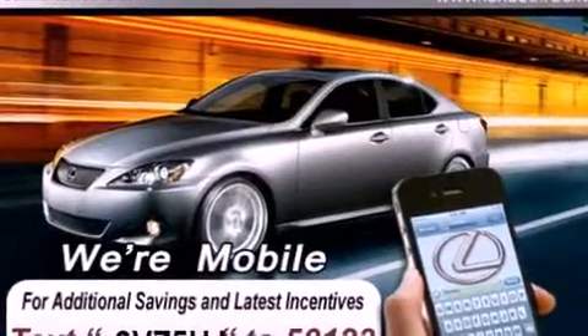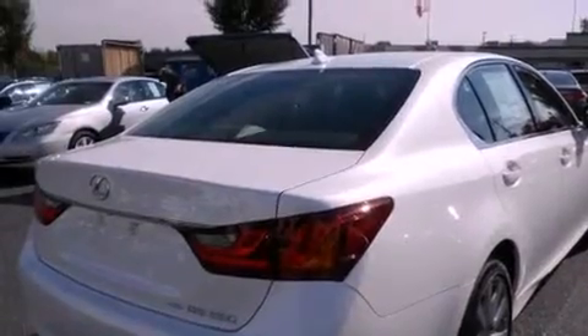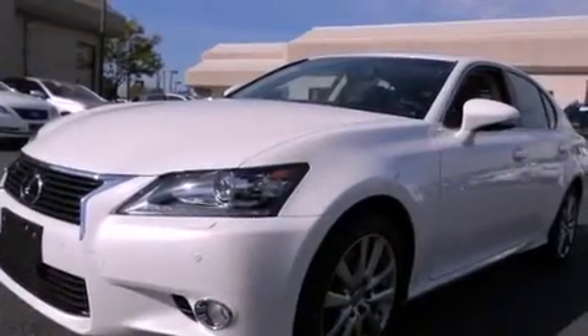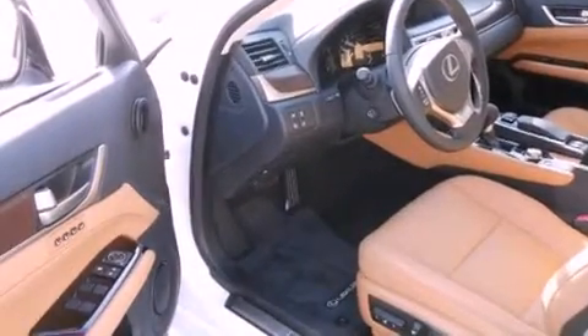Features include a power moonroof, high-intensity headlights, cruise control, a CD player, a leather-wrapped steering wheel, a passenger side vanity mirror, a security system, traction control, a steering wheel with memory settings, and heated seats that can warm you up in seconds, keeping you and your passengers comfortable the whole trip.